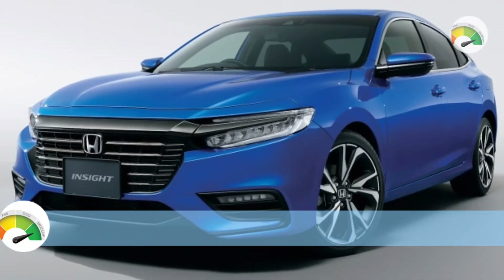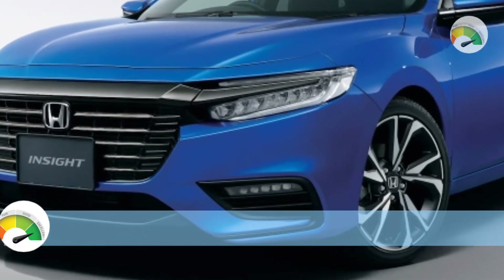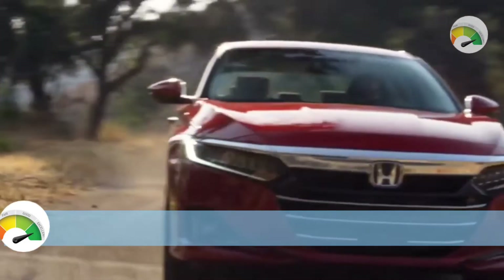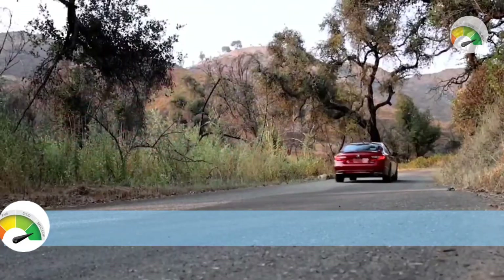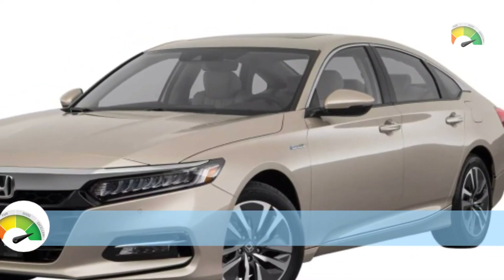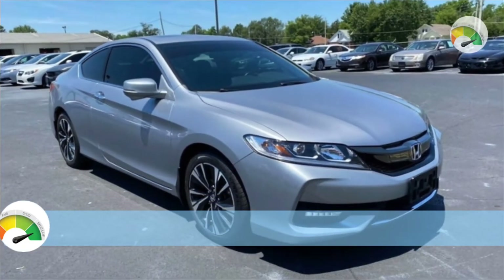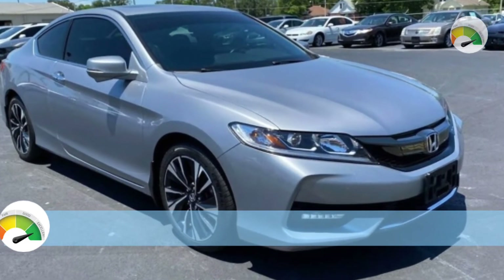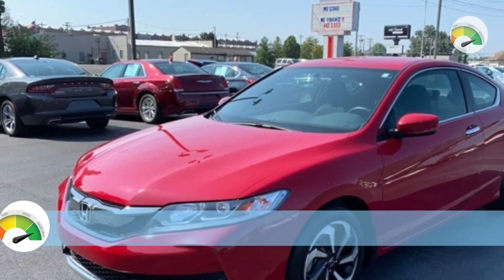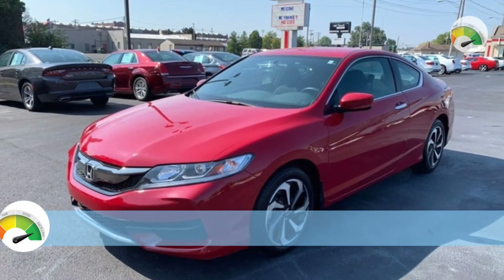Gone are the days of boring midsize sedans playing the role of plain family cars without appeal. Automakers now see sedan shoppers looking for a more extroverted experience. Honda's long-running Accord has long been a favorite midsize sedan since it was first introduced way back in 1976. Engines include a 1.5-liter and 2.0-liter turbocharged four-cylinder, as well as a hybrid powertrain covered in a separate review.